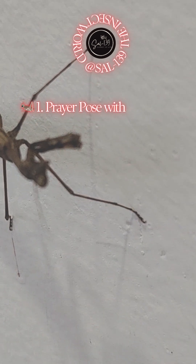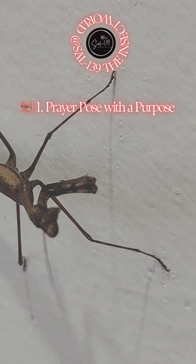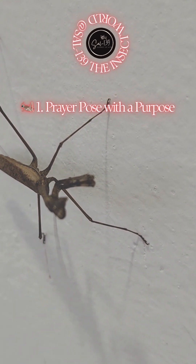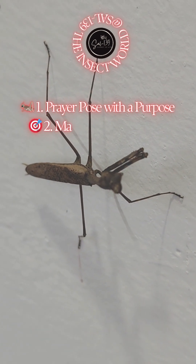1. Prayer pose with a purpose. Their iconic pose, front legs folded like they're praying, isn't for spiritual contemplation. Those raptorial limbs are locked and loaded, waiting to snatch unsuspecting prey in milliseconds.